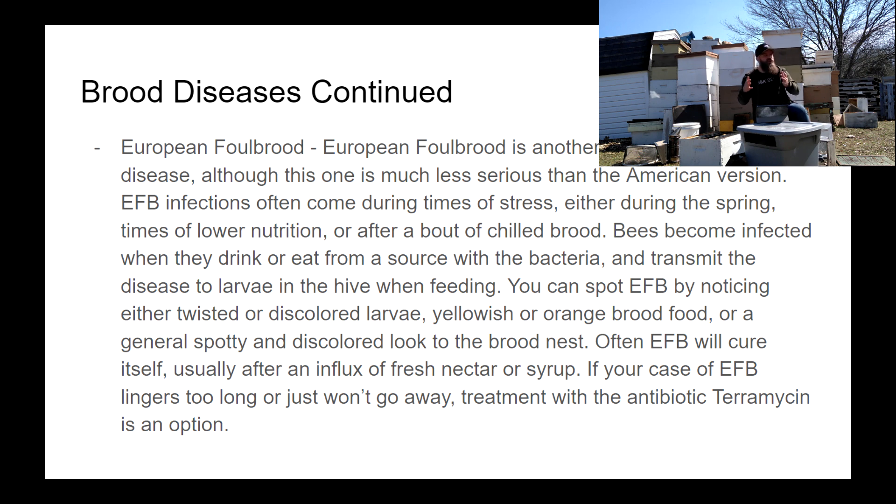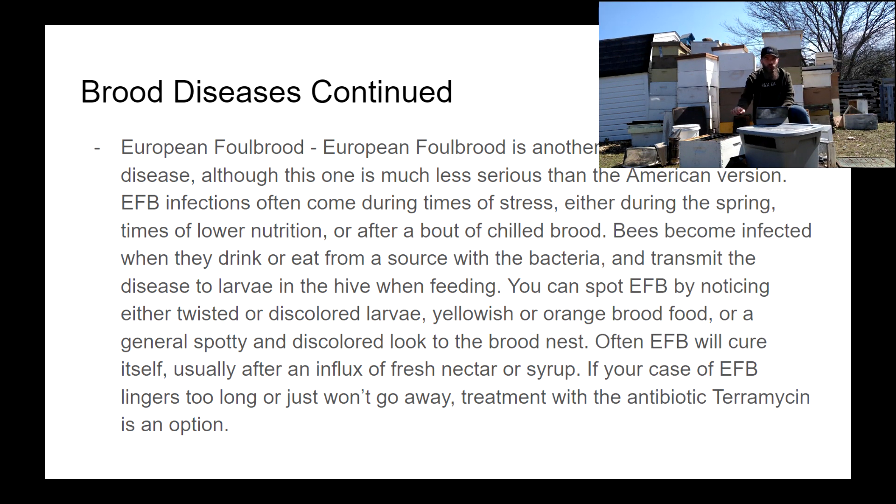Generally, EFB is more akin to the common cold and can be treated without antibiotics. If you suspect an EFB case, first feed some fresh syrup — the influx of bacteria-free nutrition can help rid the colony of that bacteria. Also remove any affected frames and throw them away; frames are cheap and the bees will draw comb quickly. If the issue persists, consider requeening. If it looks serious, purchase a European Foulbrood test — a simple test where you mix larvae with water and drop it on a tester for a result within seconds.